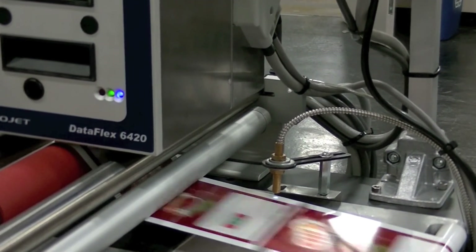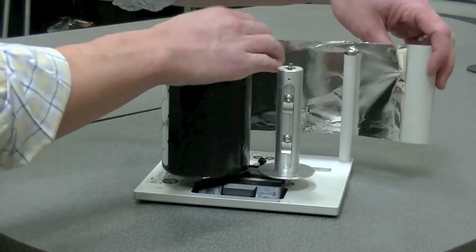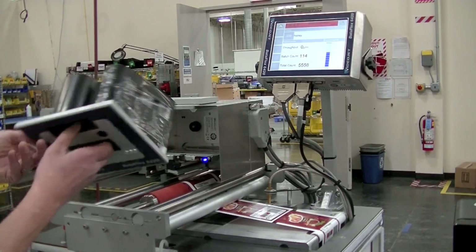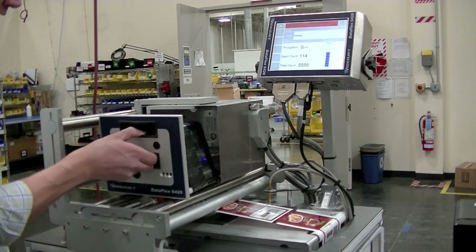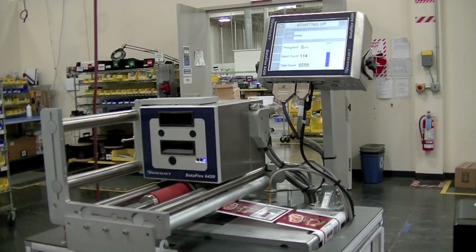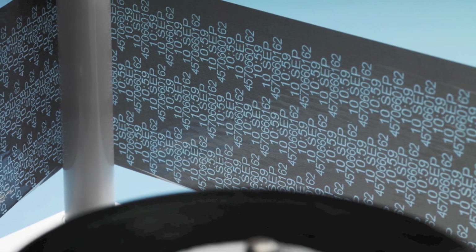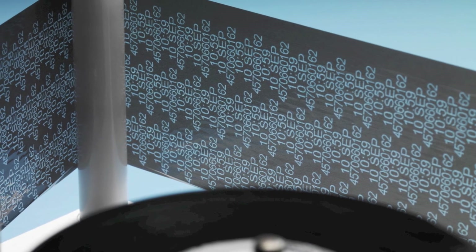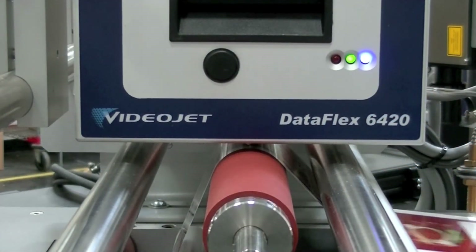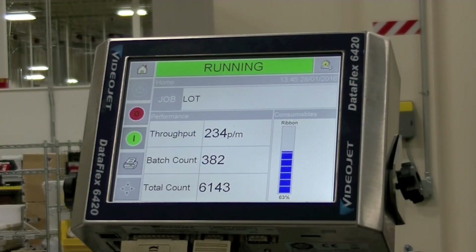We hear so much about downtime. What kind of downtime can users expect? Well, this is a real differentiator. The 6420 is designed for ultimate reliability and for limited operator interaction with the printer unit. With a precisely controlled 0.5 millimeter gap between each print on the ribbon, a minimal amount of ribbon is used, reducing ribbon changes. Combine that with our standard high-capacity 1,200 meter ribbon length and productivity gains become easy.